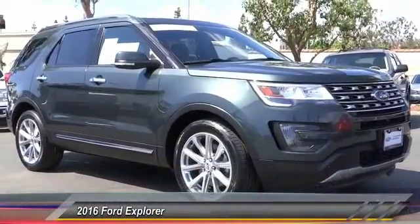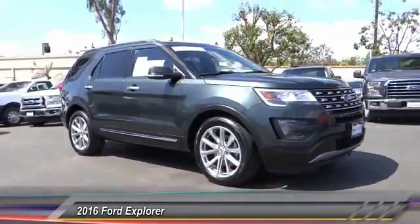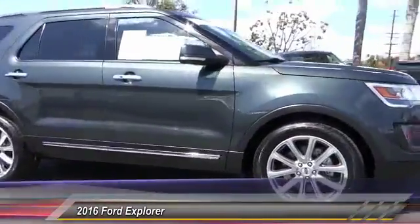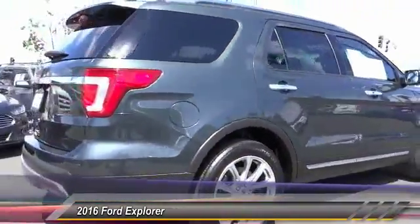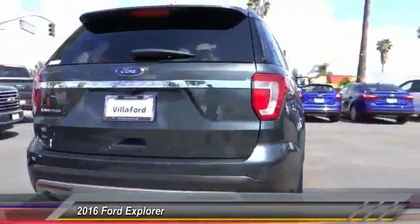2016 Explorer. You've got a lot of capabilities to call on in a Ford Explorer. Don't underestimate your choices — it's priced below $40,000. This vehicle has less than 20,000 miles.